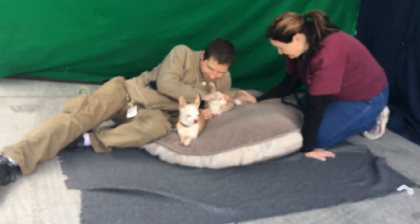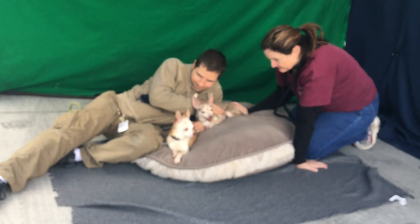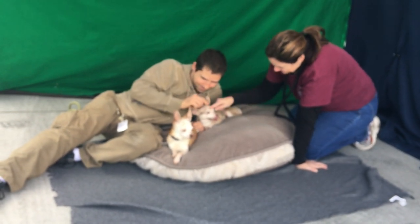They've just got these big, adorable ears and snaggle teeth, which is really quite cool.